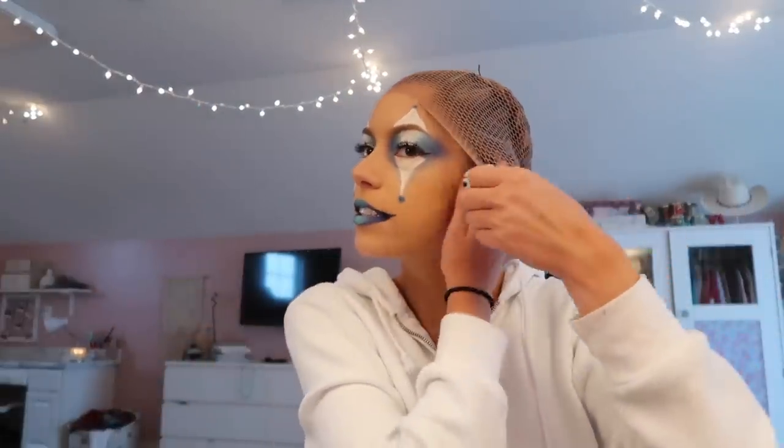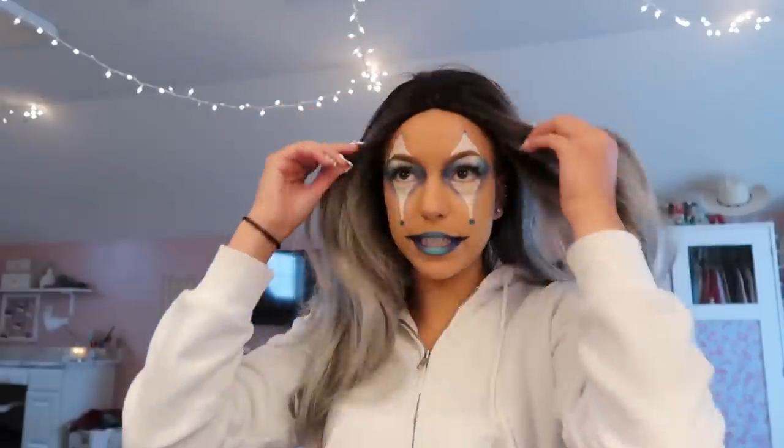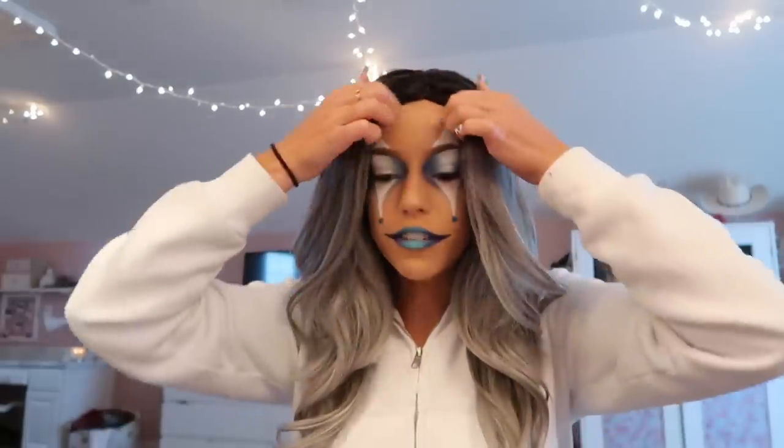Okay, now I'm ready for the wig — I'm really not a pro at putting on wigs so don't make fun of me. The quality of these wigs is honestly so good — I'll have a link in the description. This isn't sponsored or anything, I just really like them. They look so real!